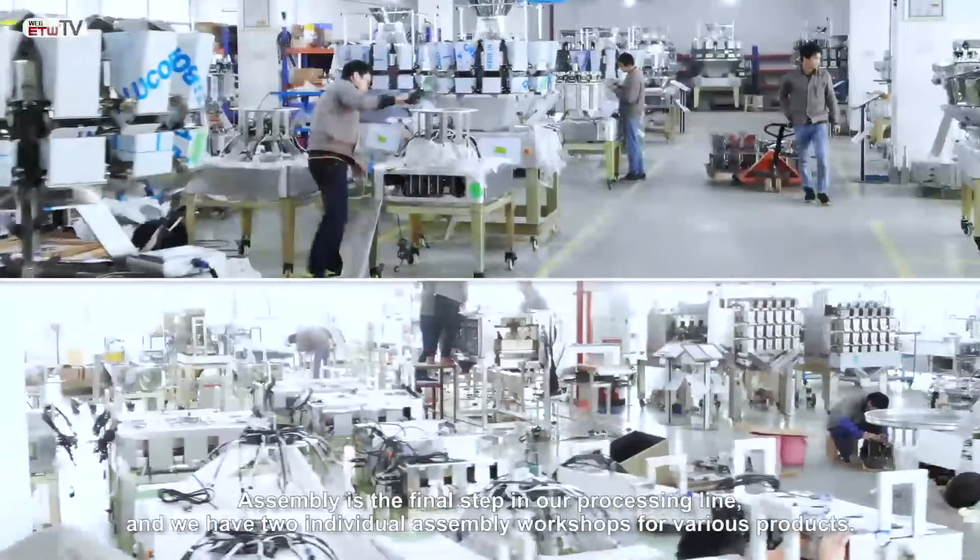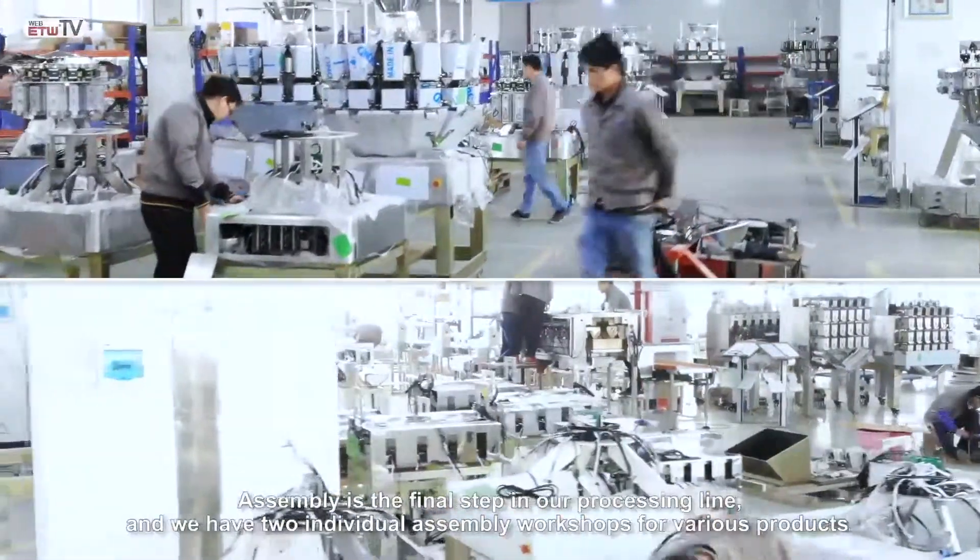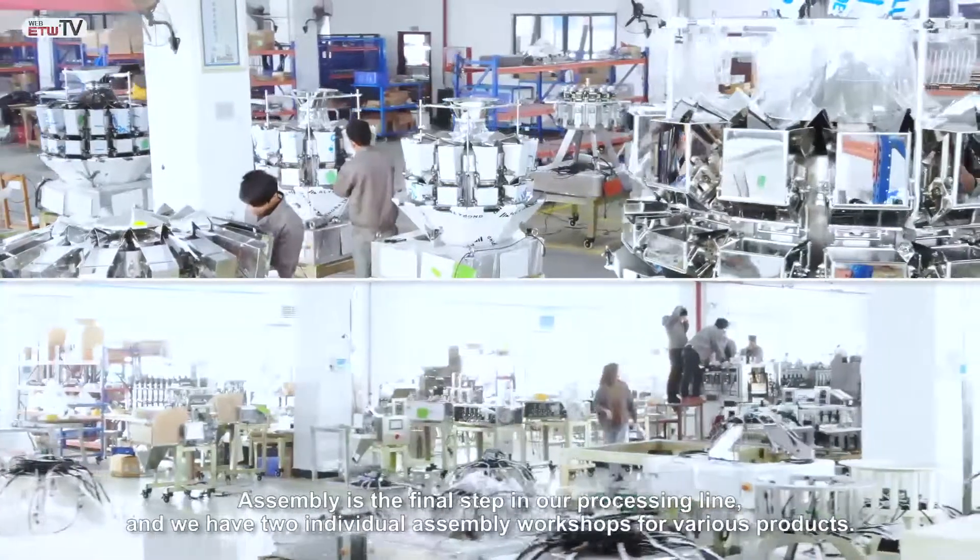Assembly is the final step in our process, and we have two independent assembly lines to ensure the quality of our products.